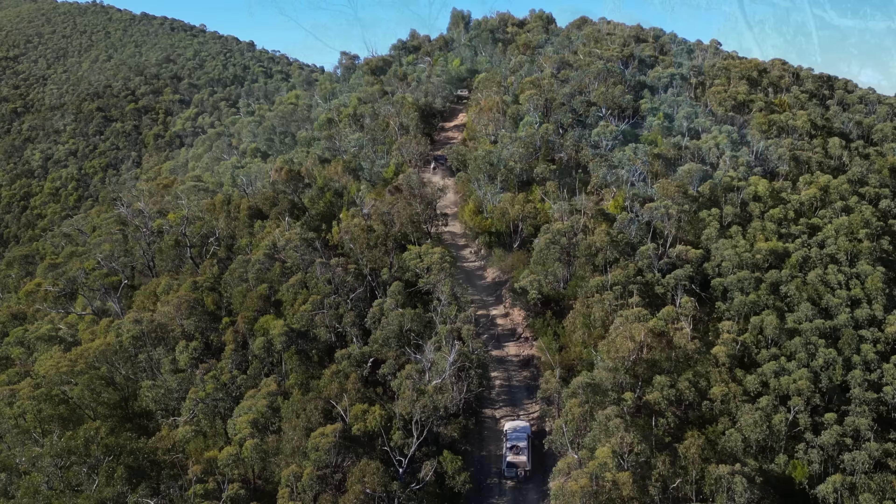The best way to show the steepness of these tracks would be from the side. However, due to the trees, that's not possible. Filmed from the top or even from in-car, it never really shows how steep these tracks really are.